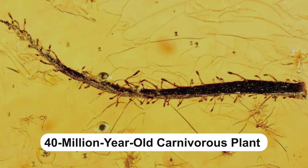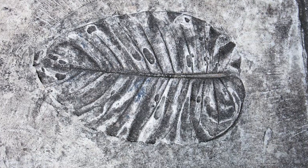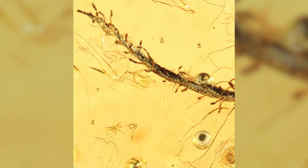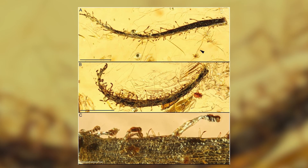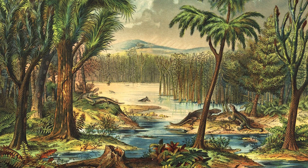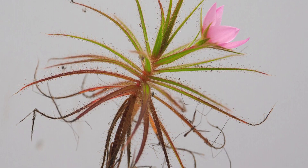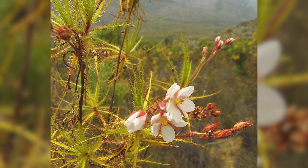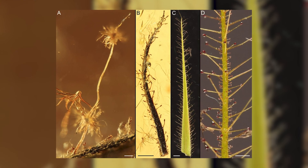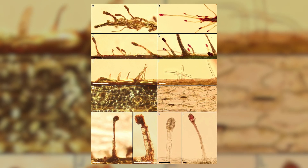40 million year old carnivorous plant. Traditionally, when we hear fossils, we don't usually think of plants — and even when we do, we mostly think of imprints and moulds. However, that all changed with the discovery of a 40 million year old carnivorous plant preserved in amber. This extraordinary find shed light on the ancient world of predatory plants and their role in shaping ecosystems millions of years ago. The plant, belonging to the Rorodulokai family, is believed to be closely related to modern species found in South Africa. Preserved in Baltic amber, it features two leaves perfectly encased in tree resin, which eventually hardened, preserving the intricate details of the plant's structure.